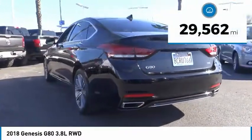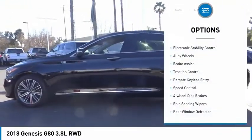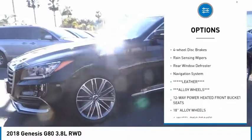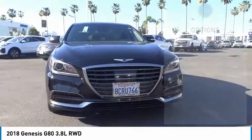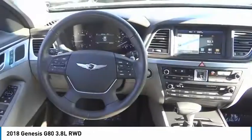This vehicle has less than 30,000 miles. Here are some of this vehicle's great options: electronic stability control, alloy wheels, brake assist, traction control, remote keyless entry, speed control, four-wheel disc brakes, range sensing wipers, rear window defroster, and navigation system.